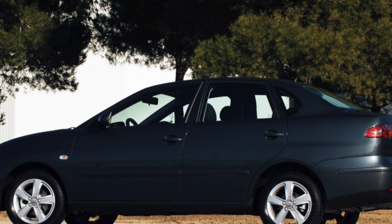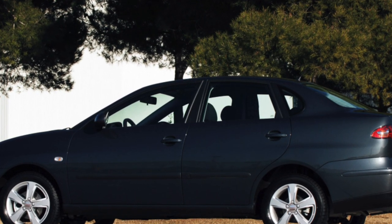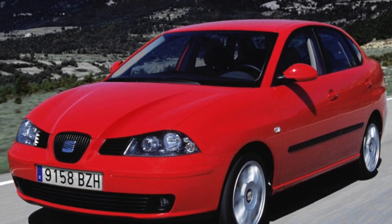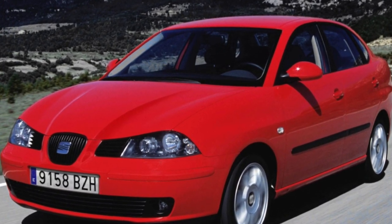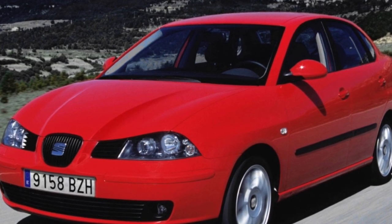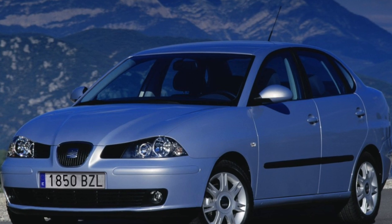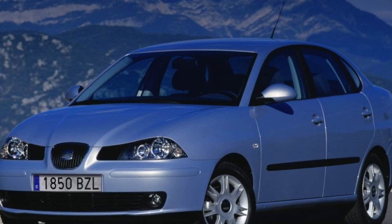The Seat Cordoba model is built on the PQ24 platform, which has become common for a number of compact cars of the VW Concern: Polo, Skoda Fabia, Seat Ibiza. These cars have the same power units, gearbox, chassis, and some common interior details.